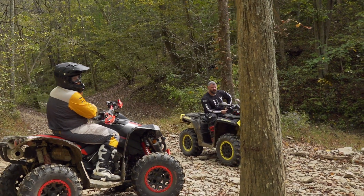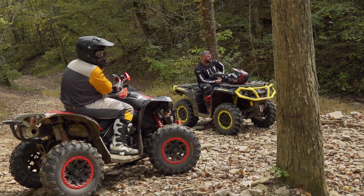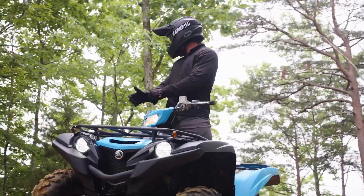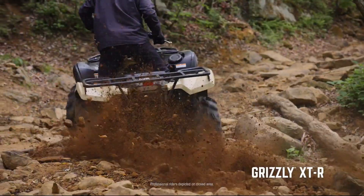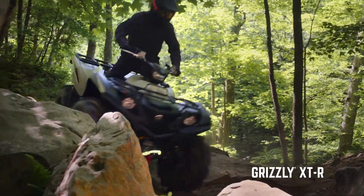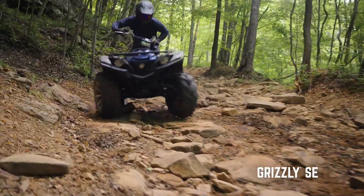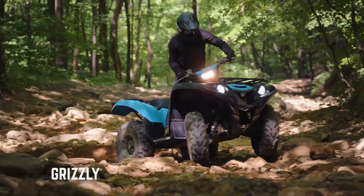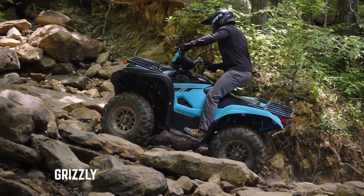Long-time viewers of this channel will know that we've spent more than our fair share of time owning and testing all of the 1,000cc big-bore machines. But in my opinion, a big single-cylinder engine like the one in the Grizzly or Suzuki's King Quad makes the overall feel and balance of the ATV better. That's personal preference, of course, but it's an opinion I've come to after a lot of seat time on a huge variety of ATVs.